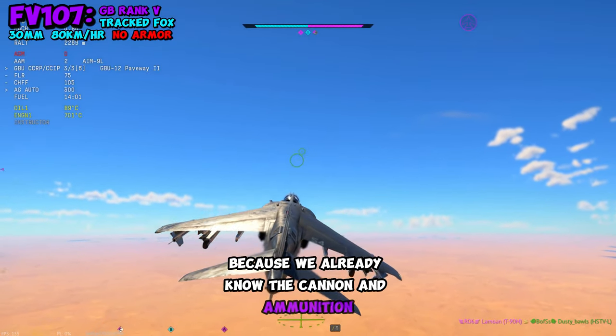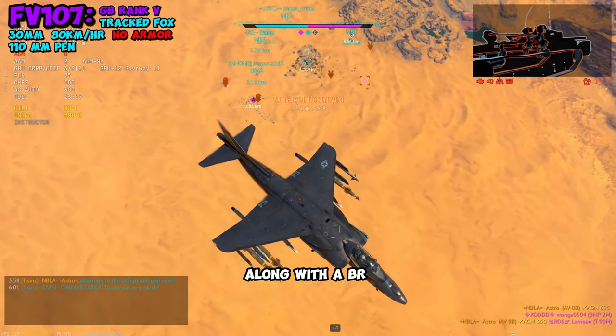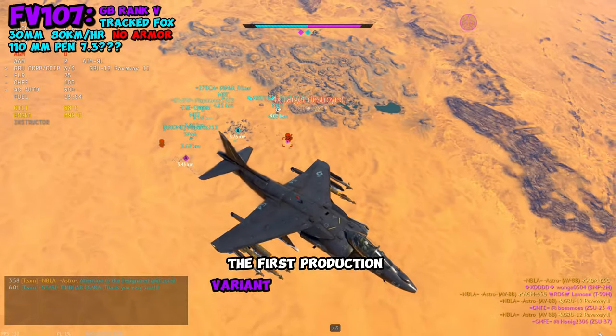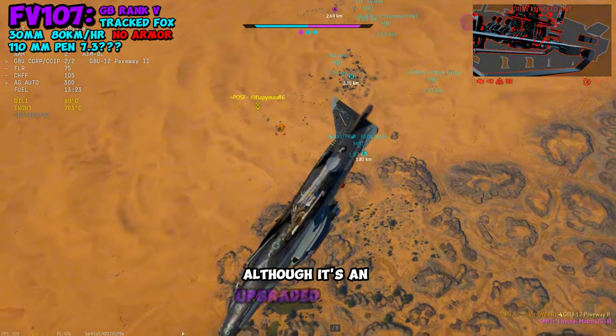Because we already know the cannon and ammunition, we can expect a pen value of 110mm, along with a BR placement around 7.3. The first production variant was produced in 1967, and it's still in use today, although it's an upgraded version.